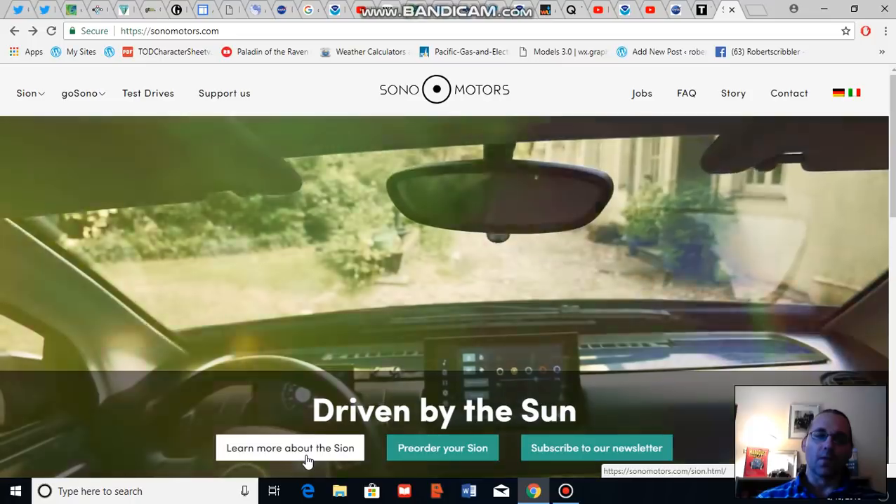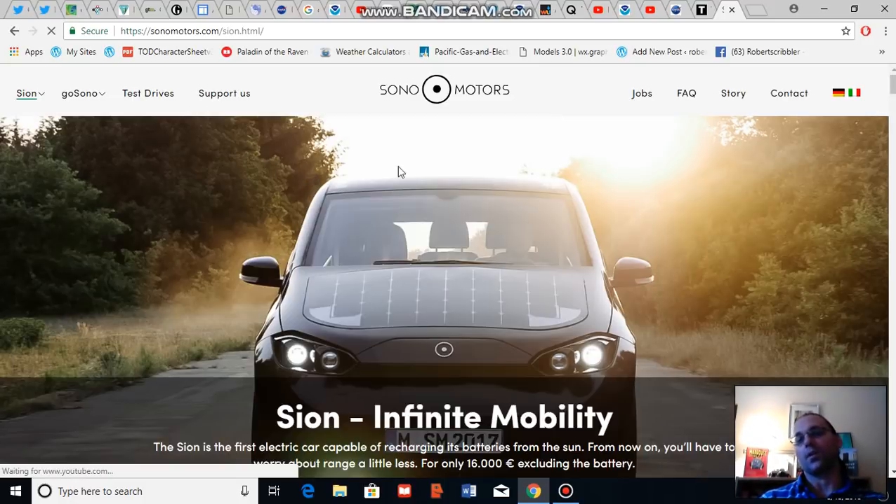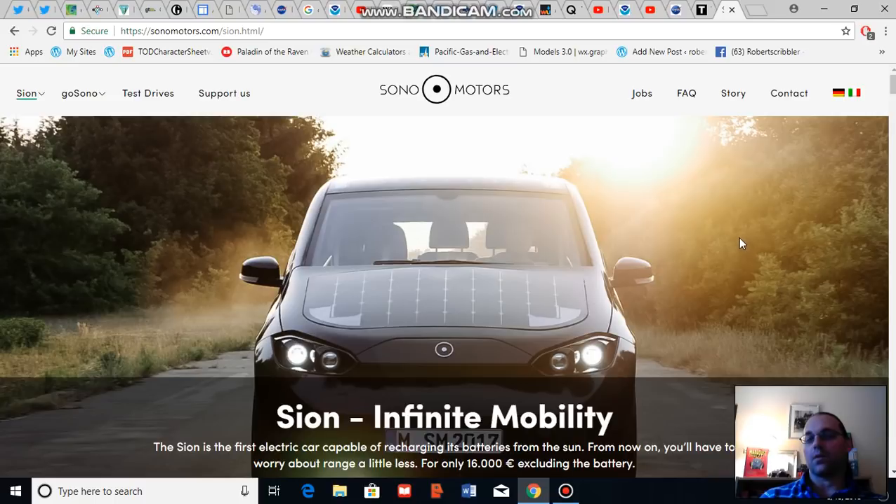Sono Motors' Sion — this particular car is called the Sion — will have a stated range of around 150 miles in addition to being able to recharge as you drive. It's also worth noting that the car is on offer for $20,000 US when converted, and the battery pack will be leased for an additional $5,000. So a very affordable electric vehicle with a solar panel recharging capability.